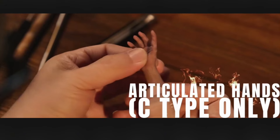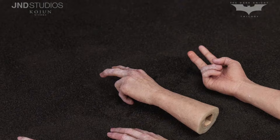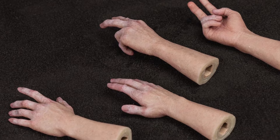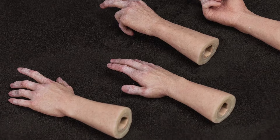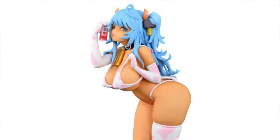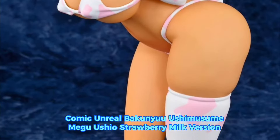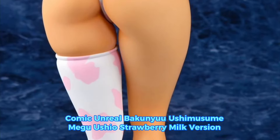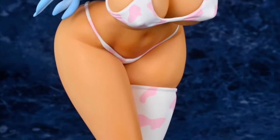Maybe if enough people ask for movable fingers on their figures, the company will include them. The technology on this thing is nuts. For a quick 1/6 scale statue from Comic Unreal, we have the Bakunyu Ushamusume Megu Ushio Strawberry Milk Version, quarter two of 2024, somewhere in the $200 price range.